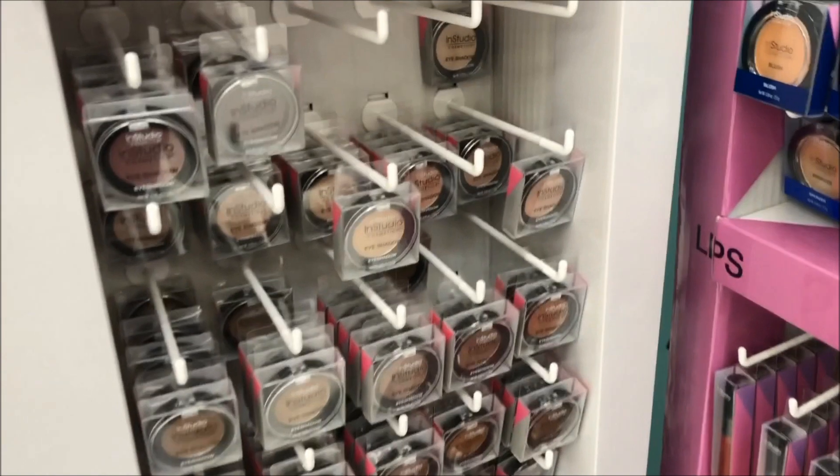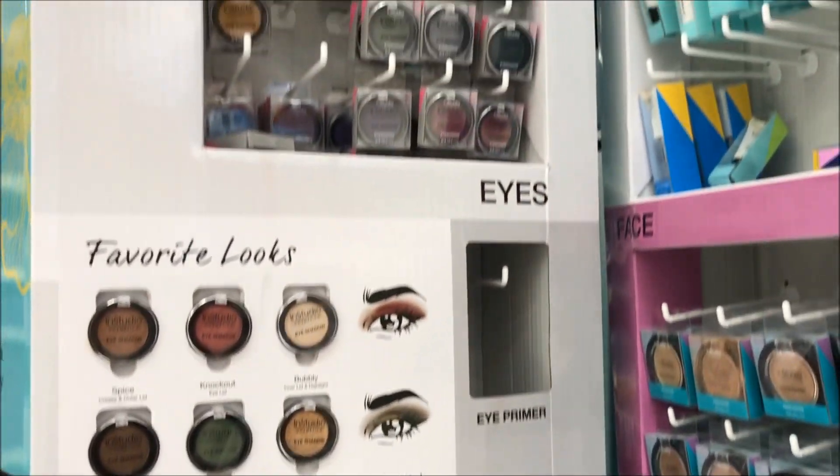So I picked up four shades: a crease color, a lid color, a highlight color, and just another one to play around with. They actually had a nice range of colors — some shimmery shades, some darker shades, and some colorful shades. I couldn't find names at first, but there are names on the back. Packaging-wise it is a little bit cheap, but it doesn't feel like the worst quality I've ever held.